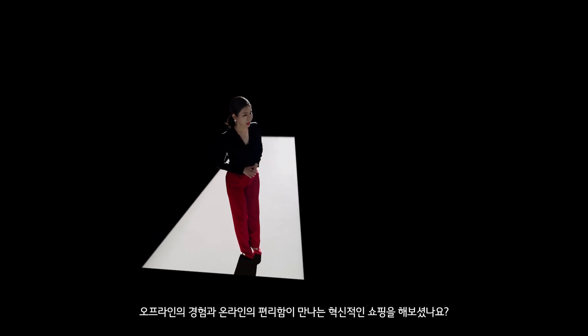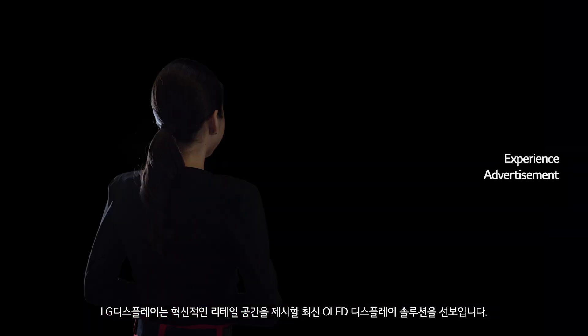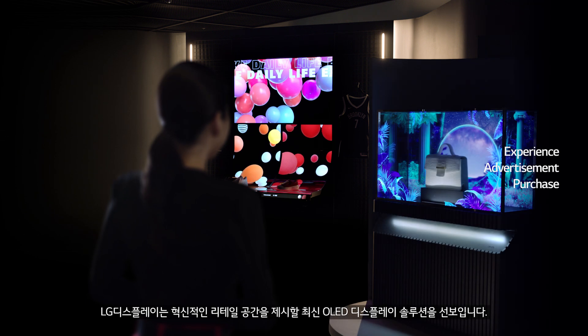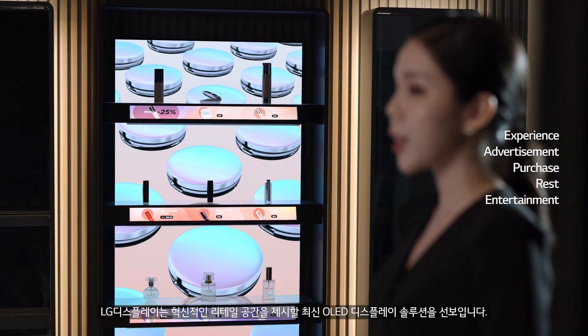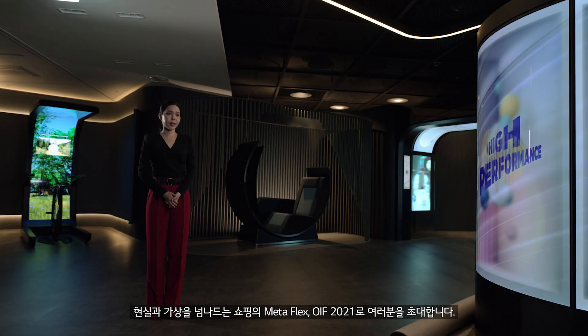How do we keep up with ever-changing consumer behavior, values, and expectations? LG Display's latest OLED display solutions offer new and innovative approaches to reinvent the retail space and reshape the customer experience at every brand touchpoint. Welcome, and let us guide you to the 2021 Open Innovation Forum.